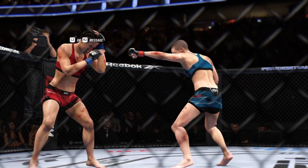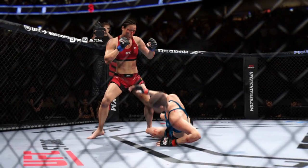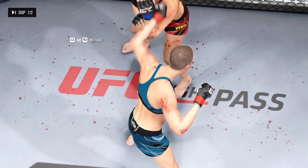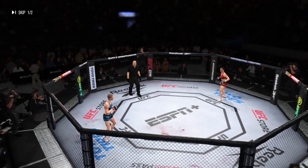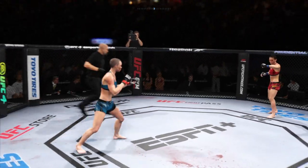That's the end of round number two. There is the horn, so we will see another round. You thought maybe with that knockdown that could have been the end — people don't usually get up from those types of strikes. Third and final round here.